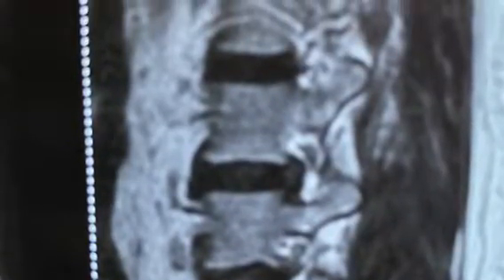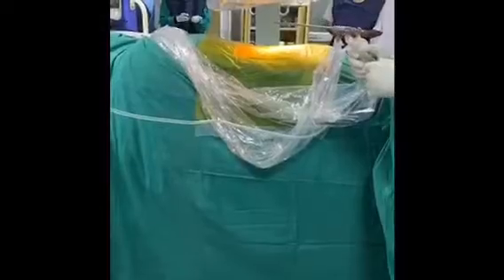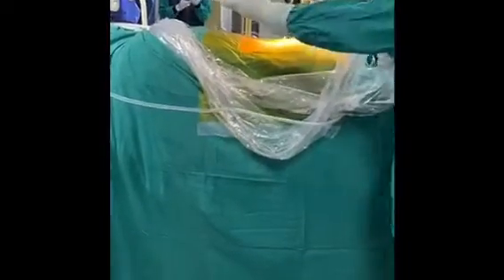Looking at the MRI, there's a disc at the L45 level and a fresh disc at the L23 level. He had been coming to us for back pain for L45, but now there's a fresh L23.